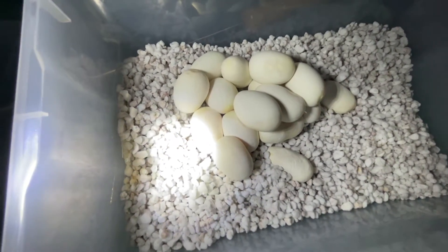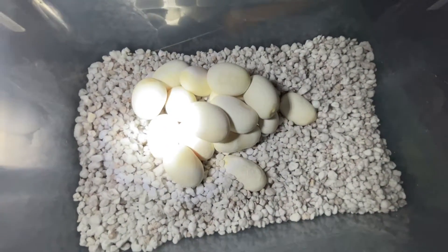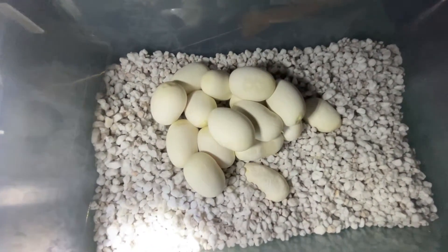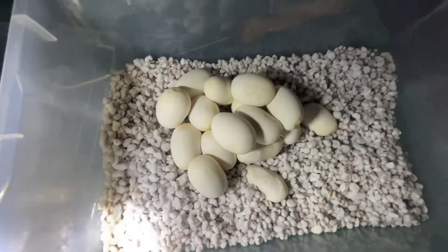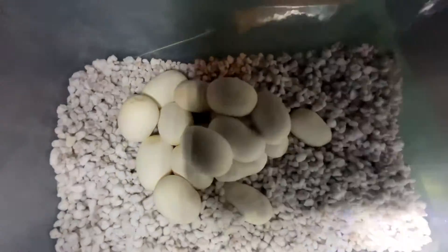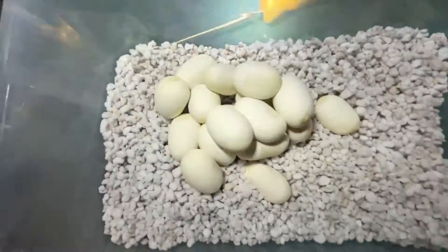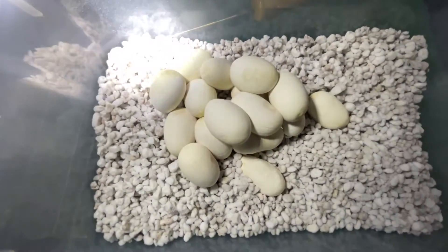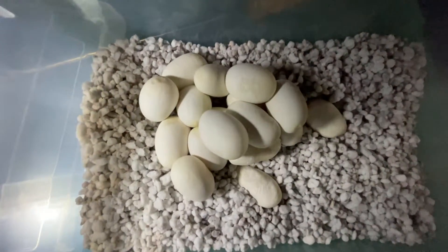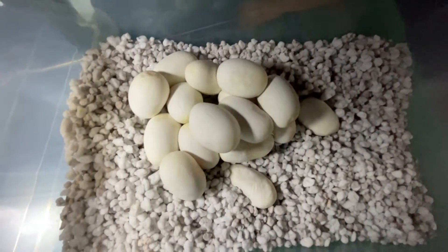It looks like she has 17 eggs. There were two - one down the bottom and one over to the right - that weren't in the main group. When pythons lay and there are a couple of eggs separate like that, usually those eggs are not fertile or something dodgy is going to happen and the snakes just kind of know. So we're just leaving them separate - if they go bad we can remove them. Otherwise they're going in the incubator, and we've got about 50-55 days before they hatch.